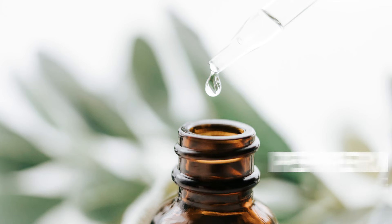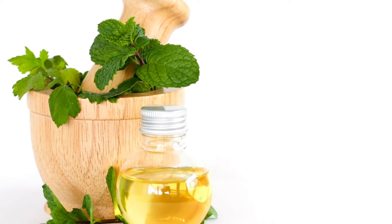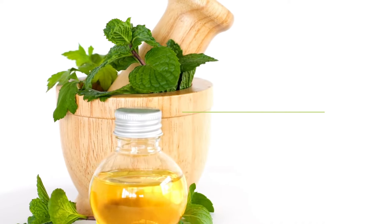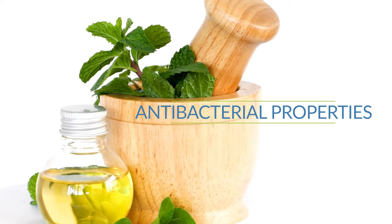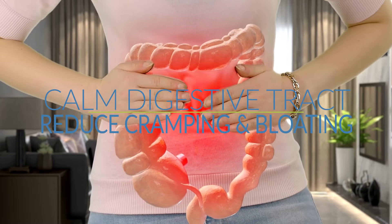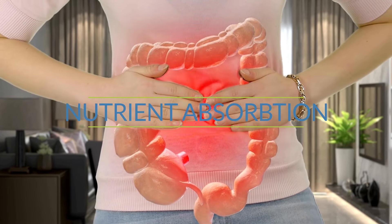Peppermint oil. Peppermint essential oil is an excellent choice for digestive support. It has antispasmodic, anti-inflammatory, and antibacterial properties that can help to calm the digestive tract, reduce cramping and bloating, and promote better nutrient absorption.